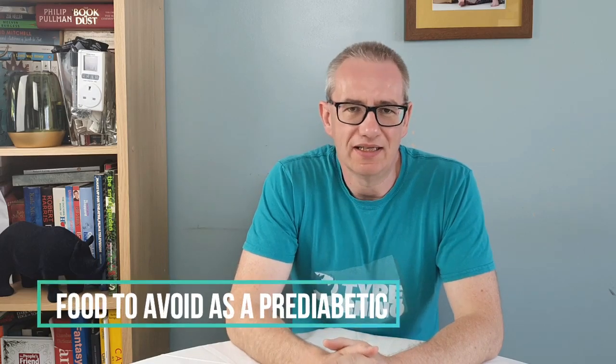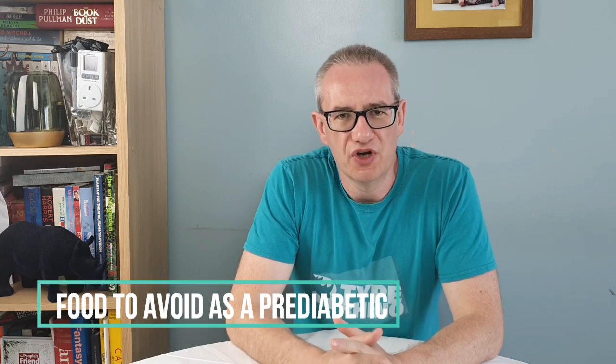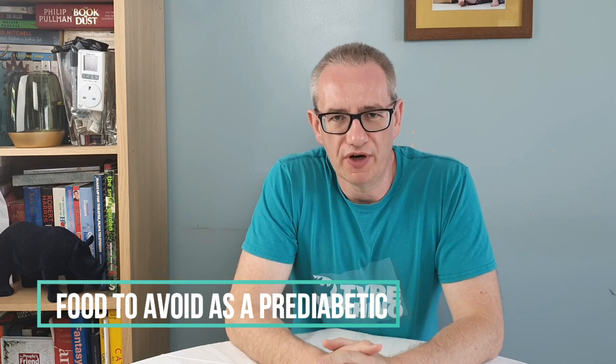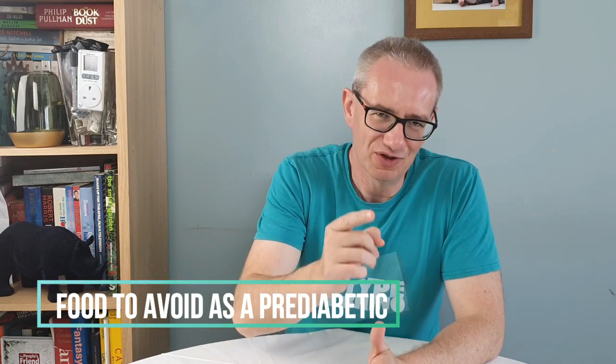Have you been to the doctor and he's told you that you are pre-diabetic? Do you want to know what foods you need to avoid and what foods you can replace those foods with? Continue to watch.